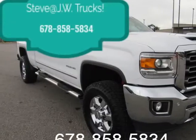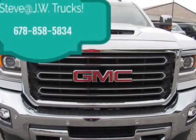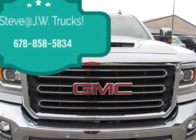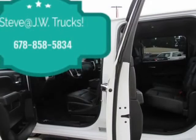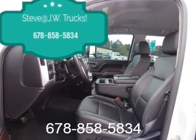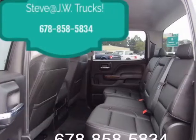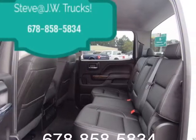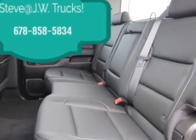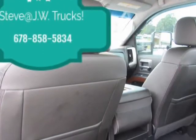Suspension Package, Handling/Trailering Heavy Duty. Includes 51mm Twin Tube Shock Absorbers and 33mm Front Stabilizer Bar. Pickup Box GVWR 9,500 lbs (4,309 kg). Requires L96 Vortec 6.0L V8 SFI Engine or LC8 6.0L V8 SFI Gaseous CNG/LPG Capable Engine.